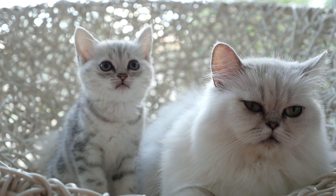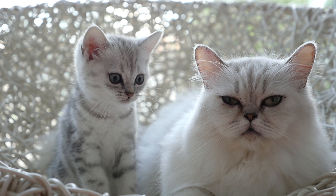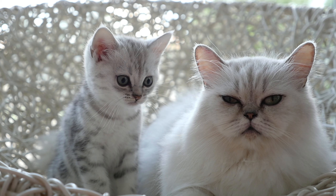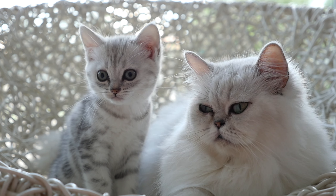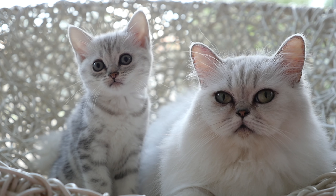In summary, Persian cats are a great choice for people who are looking for a calm, gentle, and affectionate indoor pet that doesn't require a lot of exercise. However, it's important to note that their long hair does require regular grooming, so potential owners should be prepared for this.